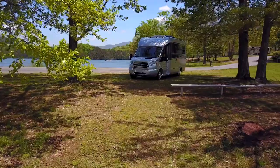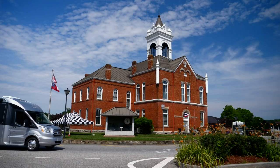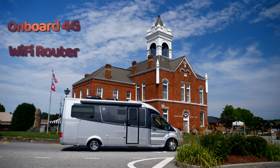This coach is so advanced, its lithium power system, security cameras, and Ring alarm can be monitored and controlled remotely from any location in the U.S. with its onboard 4G Wi-Fi router.